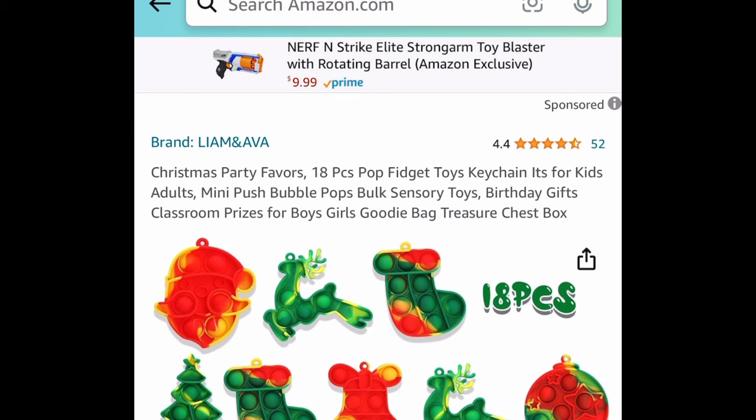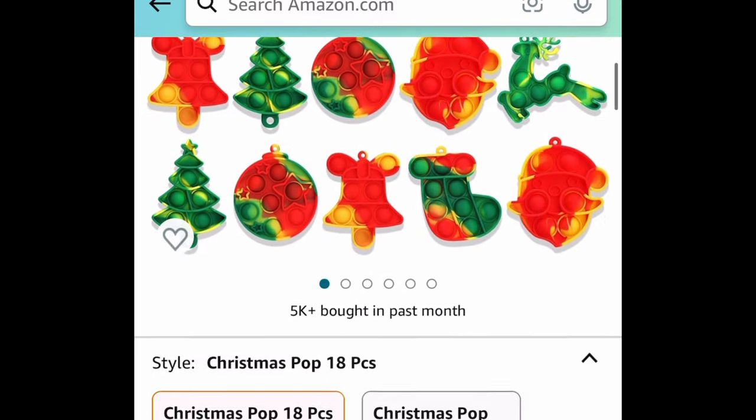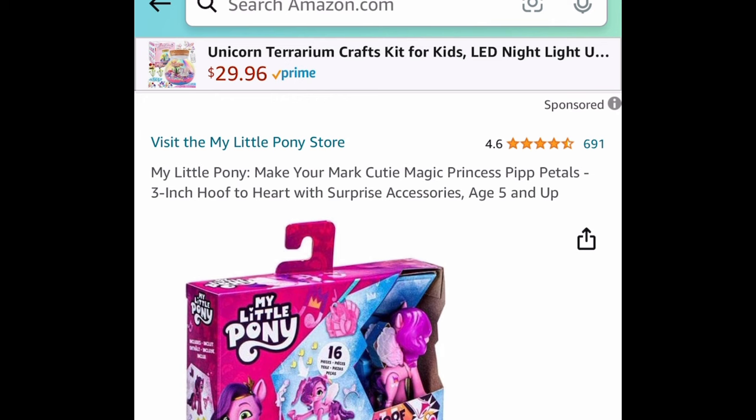Next one: I actually snagged these because we're going to use them for a game — 18-piece Christmas poppets. You can grab these now for just $2.99 with the code.